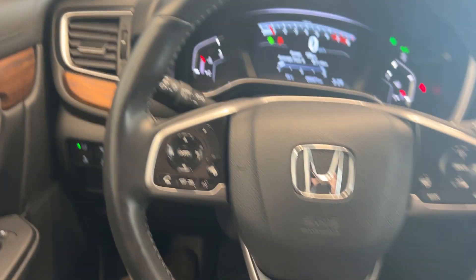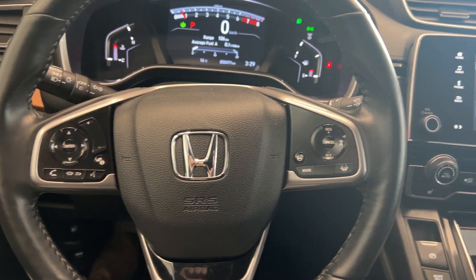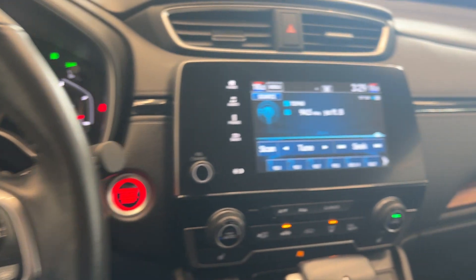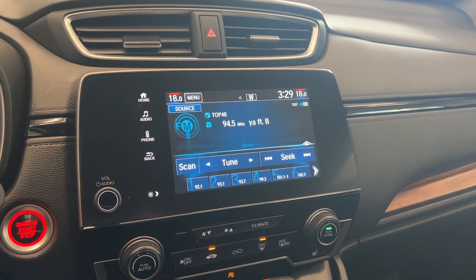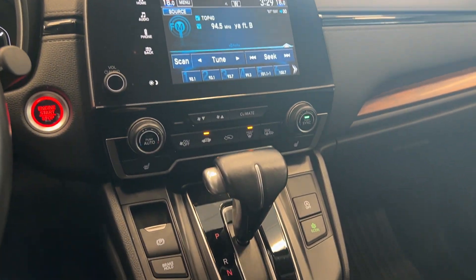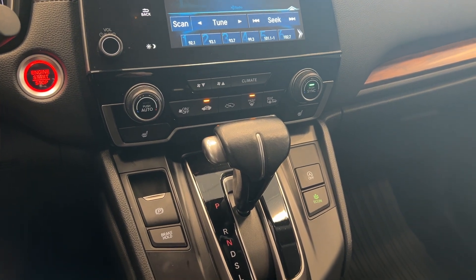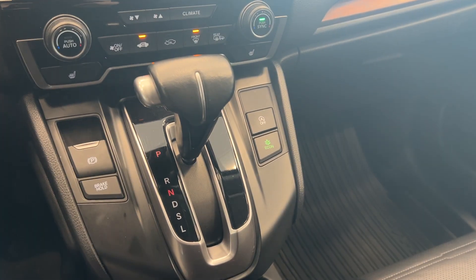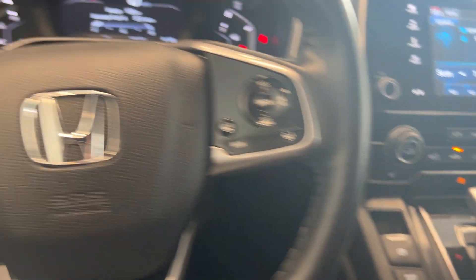Hopping inside, you have all of your steering wheel controls for the audio unit and the adaptive cruise control. On the dash we see 50,000 kilometers, and you have this nice touchscreen unit with Apple CarPlay and Android Auto integration, dual climate control, your gear shift with an electronic parking brake and an econ button. The front seats are heated as well.